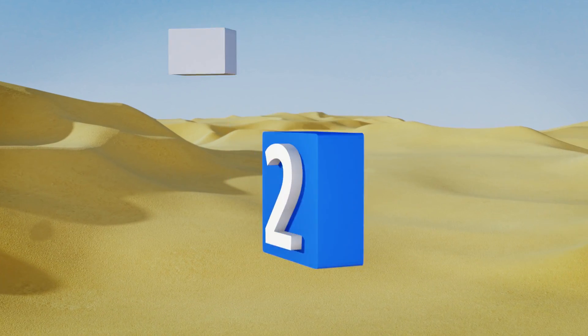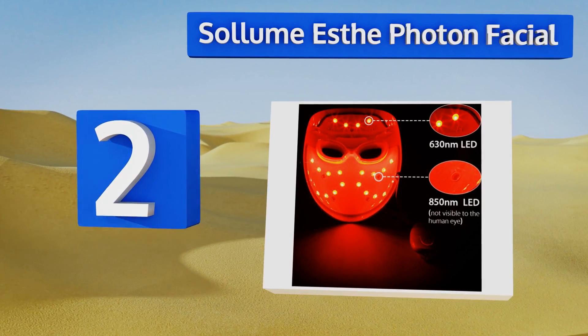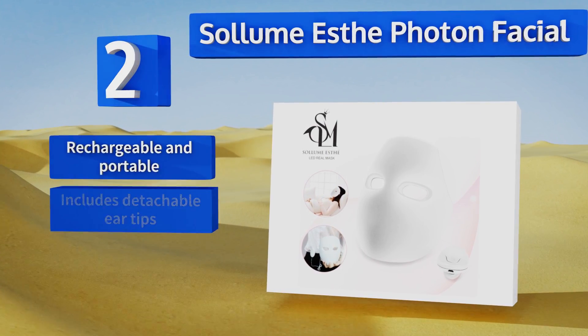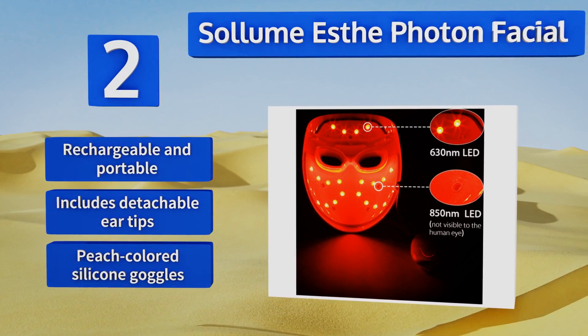At number two, the Solume SD Photon Facial is this Korean brand's version of a daily red and infrared LED regimen. Made of ABS plastic, it's lightweight compared to some other options on the market, and it's accompanied by a sleekly designed on-and-off remote switch.